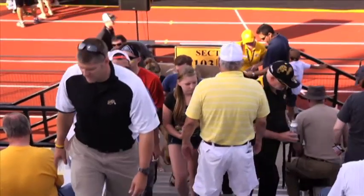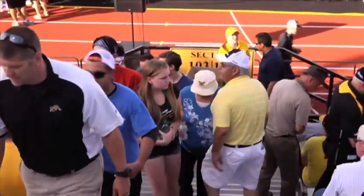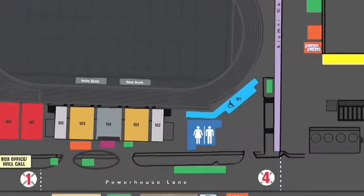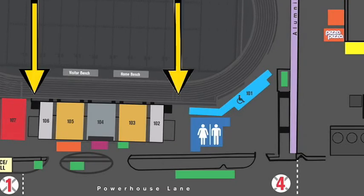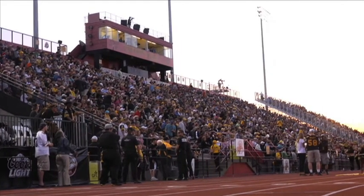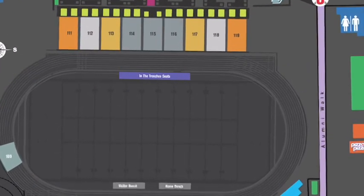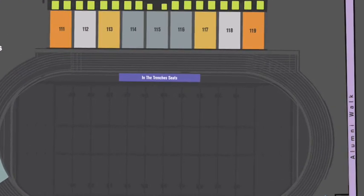Now that you're through the gates, you need to find your seat. If you're in sections 101 through 108, you're on the west side of the stadium, where there are two entrances — and trust me, there's not a bad seat in the house. If you're looking for a luxury seat, the press box, or sections 111 to 119, then you're sitting on the east side of Alumni Stadium.